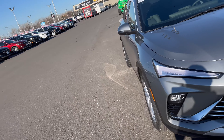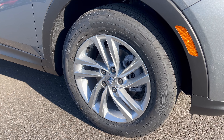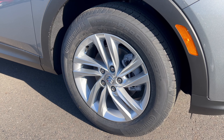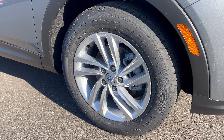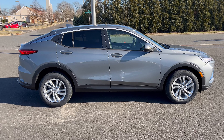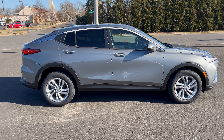Moving around to the side of the vehicle — we have a 17-inch machined aluminum alloy wheel, silver, with a standard brake package and the Buick emblem on the center cap. They're wrapped in Continental ProContact all-season tires, 225 width, 60-series sidewall, 17s, all four corners, front-wheel drive. Full side profile on the Envista looks good. I love the gray with the flat black. It has a nice sloping roofline into the tailgate area.